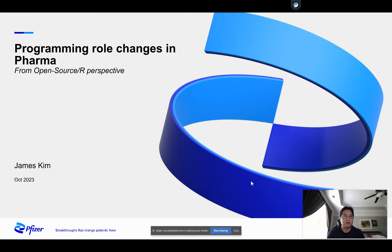Hello, my name is James Kim. I work at Pfizer in the Global Biometrics and Data Management group. Today's talk is on programming role changes in pharma from an open source perspective.